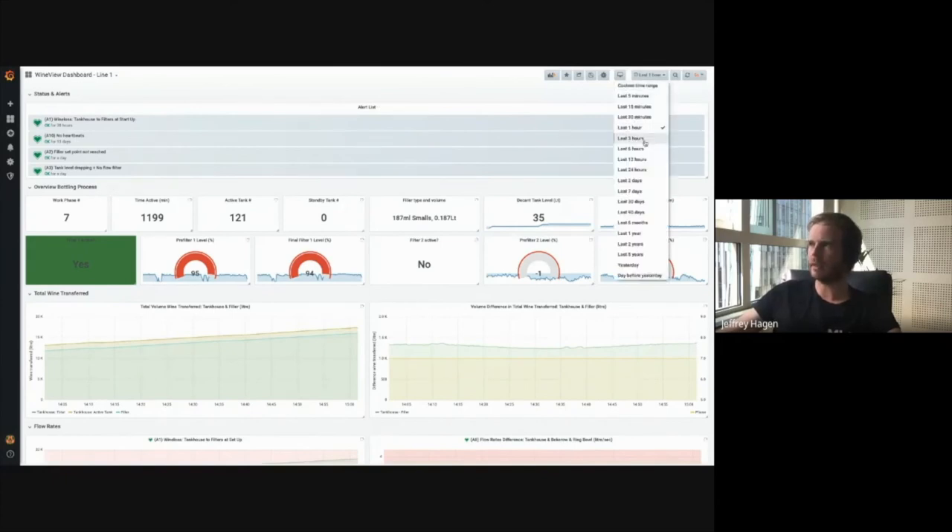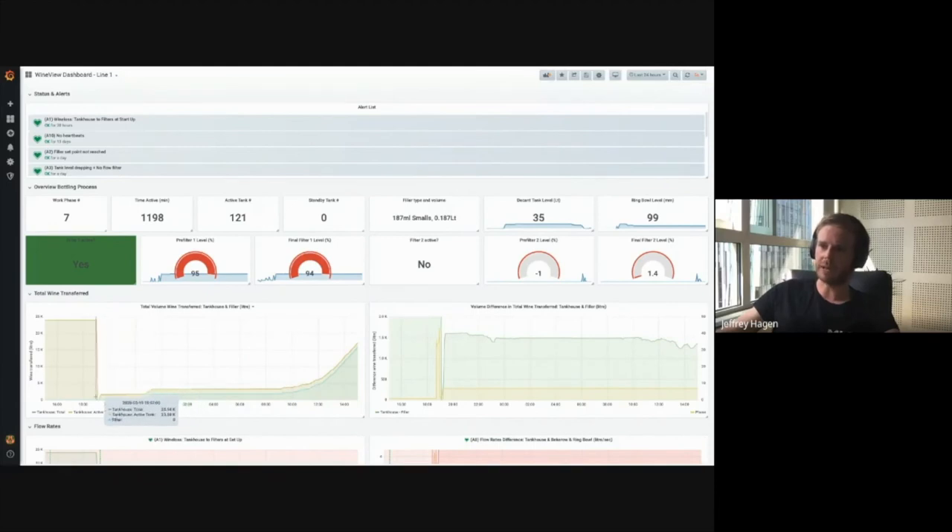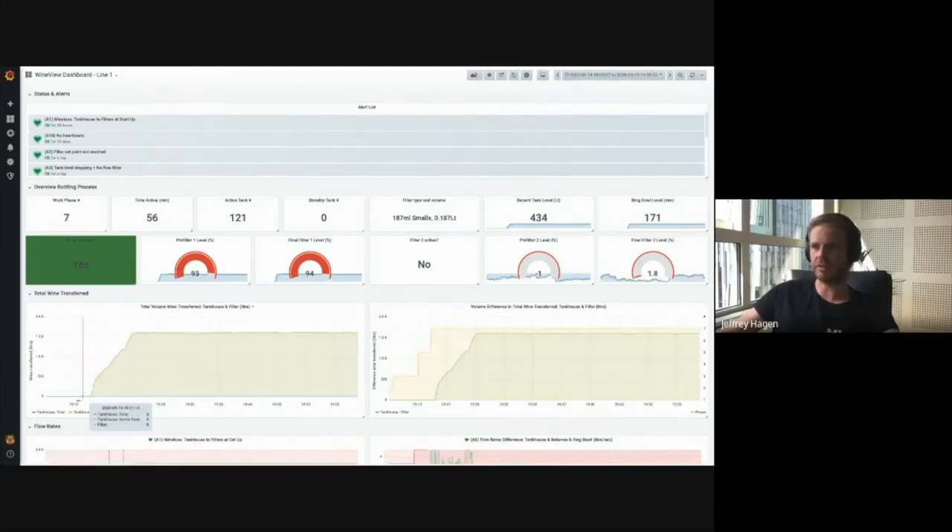One thing we really liked is that you can select different timeframes, so you can also do analysis in hindsight. If a particular run has a lot of wine loss, you can know exactly when and where it happened. You can zoom in on particular parts of the run — for example, the start — and compare it between different runs for analysis. Another nice feature is that you can annotate your data and add labels. When you know wine loss is occurring, you can write 'wine loss reason A' and label the data. This is something we really use with machine learning, as I'll come to shortly. These are the main reasons why we chose Grafana rather than building something from scratch.